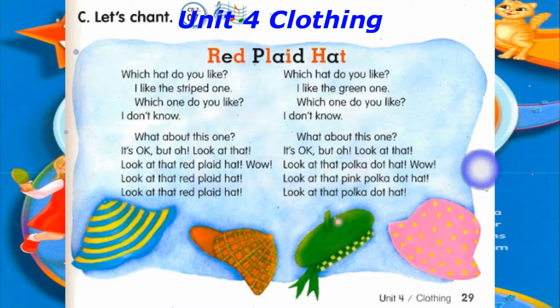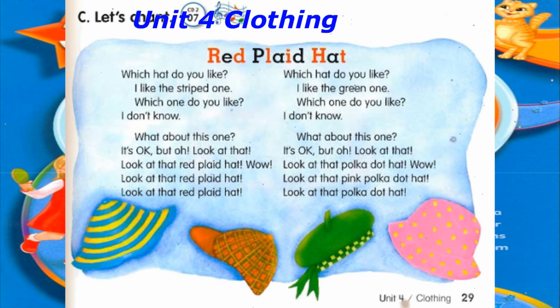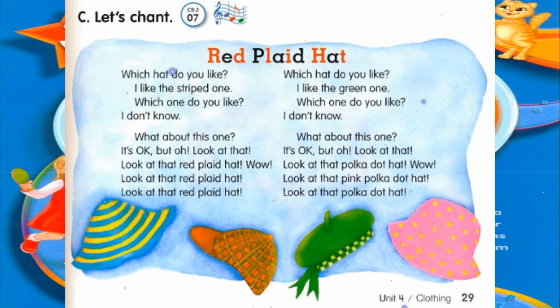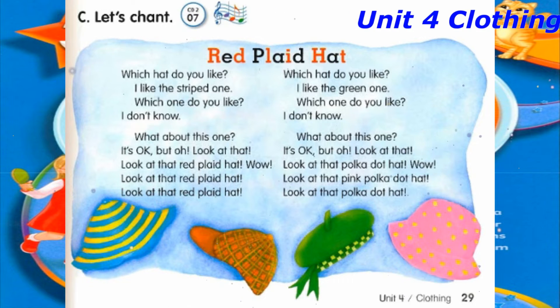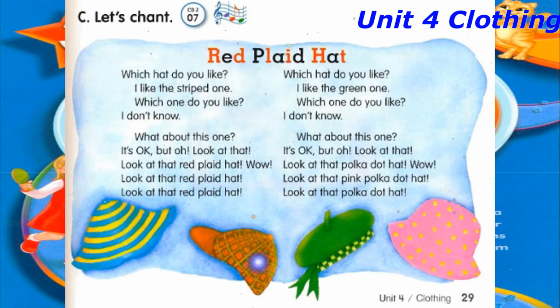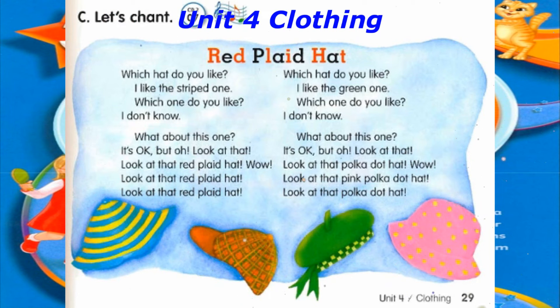Track 7, C. Let's chant: Red plaid hat. Which hat do you like? I like the striped one. Which one do you like? I don't know. What about this one? It's okay, but oh, look at that. Look at that red plaid hat. Wow, look at that red plaid hat.